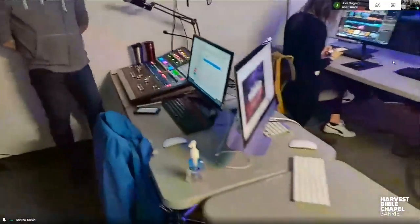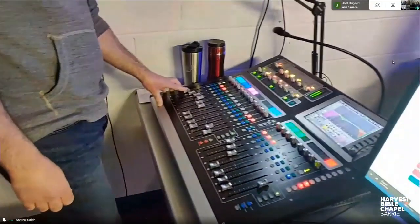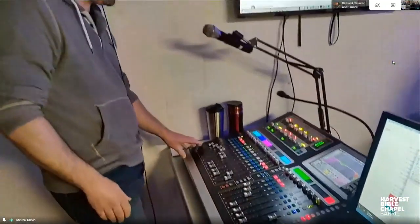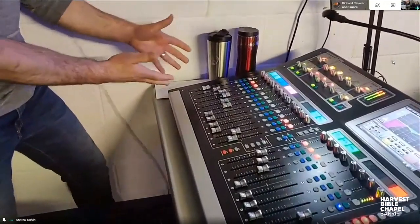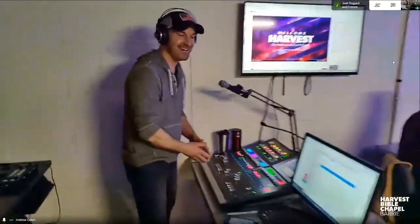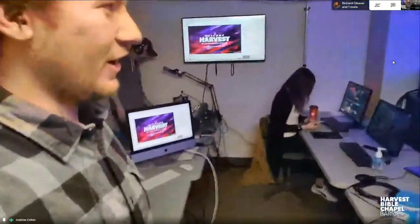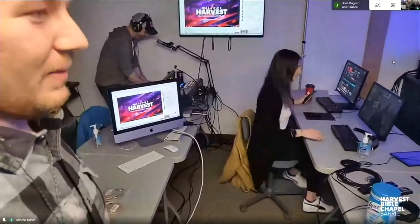Ben, show me that you're actually doing something — turn the music up and down for us. There you go, music's getting louder... and music is getting softer! He's like a DJ back here. The fader is moving on its own — it has a mind of its own! Just kidding, it doesn't actually have a mind of its own. Andrew, what's happening right there?